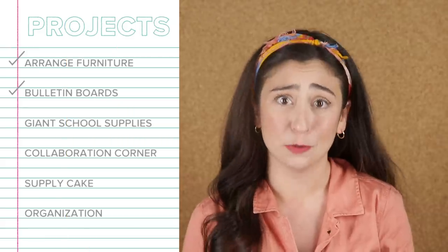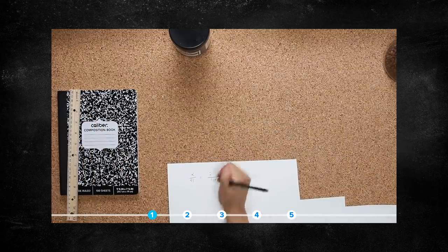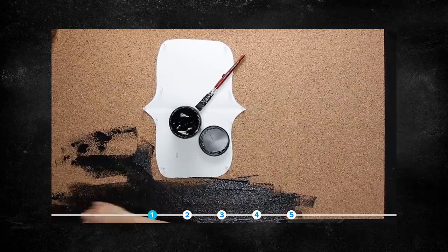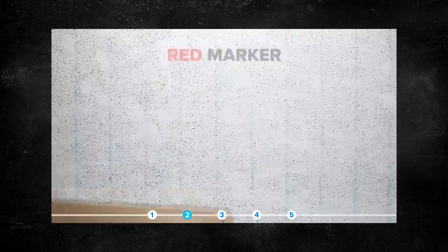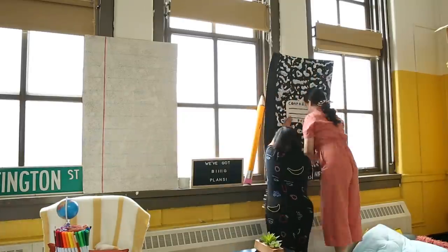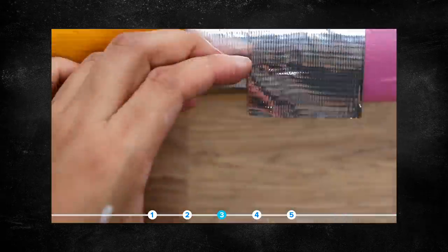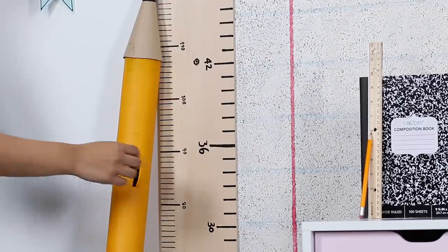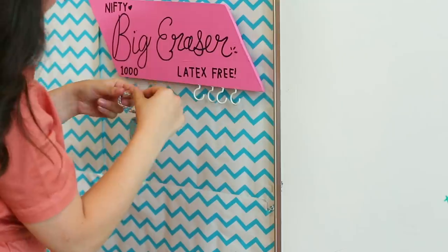Now it is time for our giant school supplies. Tarn is a creative genius. She made giant versions of loose-leaf paper and a marble notebook, which are actually functional cork boards where they can hang up all sorts of things. She also made a giant pencil that serves as a place for students to turn in notes to their teacher — for things they're too shy to say in person or questions they were too embarrassed to ask. And fun fact: it actually writes. My personal favorite was the big giant eraser she made.